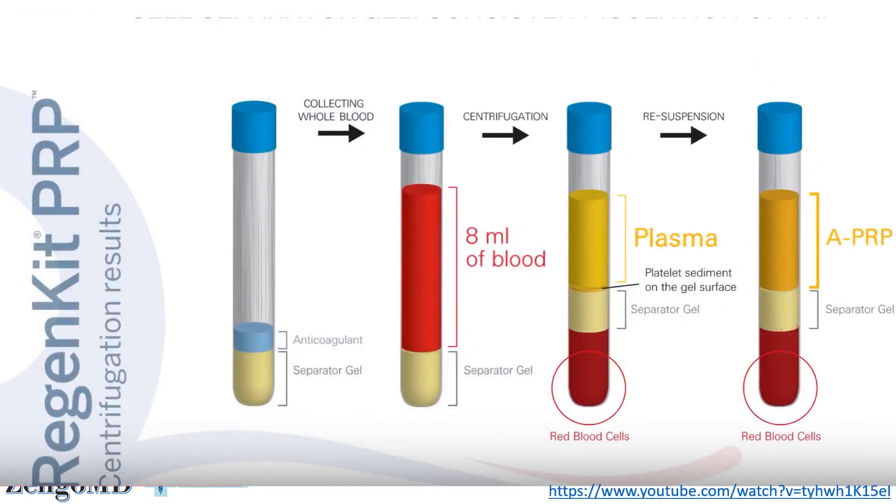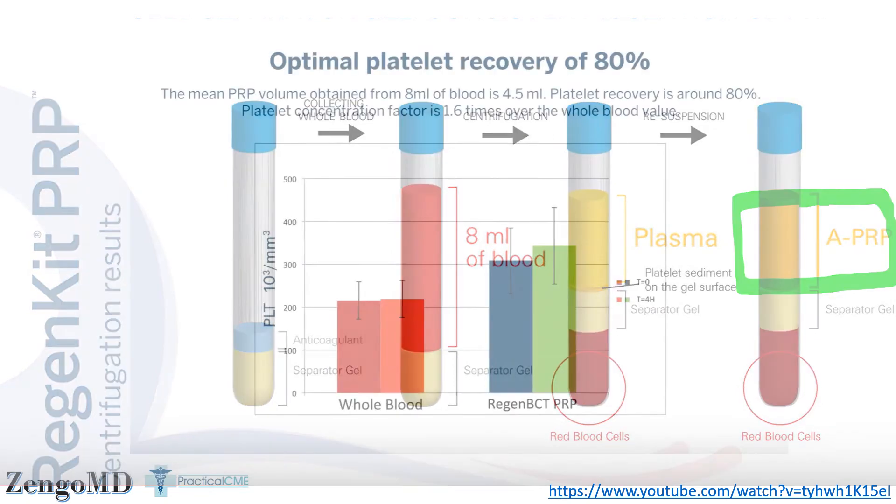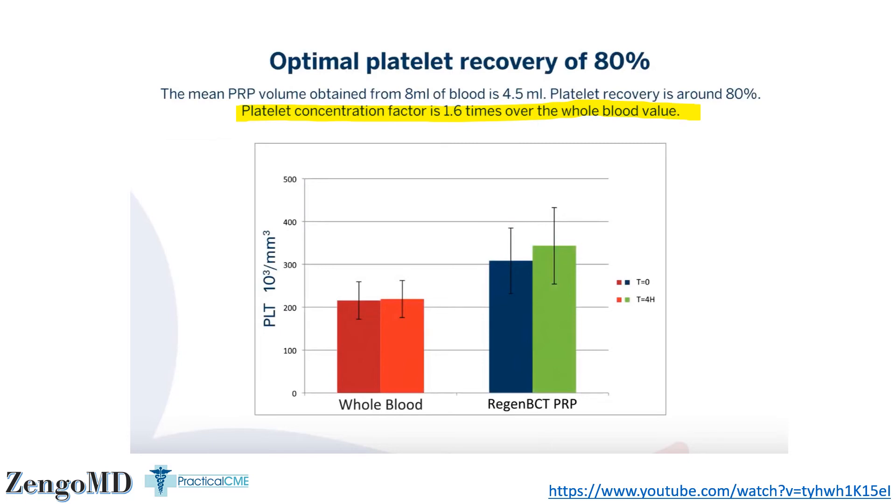Now let's look at the cheapest option chosen by many med spas: Regen PRP, which also uses a gel tube but only draws 8cc's of blood. A single spin is done and they instruct you to call the entire volume above the gel plug PRP — there is no platelet poor fraction at all. Looking at their own data, the concentration of this PRP is listed as 1.6 times the platelets in the original blood sample. That 1.6x is proven to be ineffective at stimulating significant growth and proliferation of fibroblasts or fat stem cells in the Kakuto study. If you've had PRP done and they filled a single small gel tube — like the ones used for lab tests — then this is all you're getting for your money.